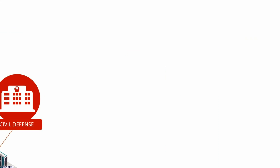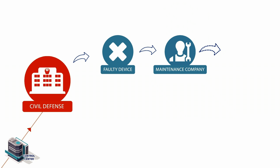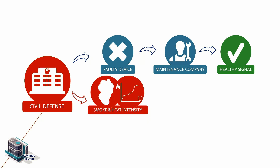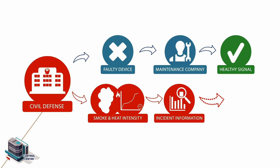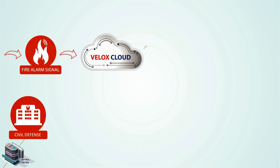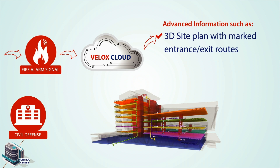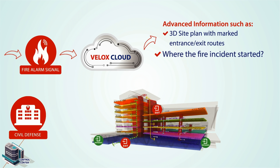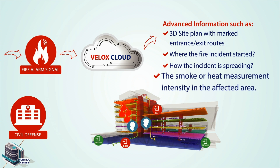With Velox enhanced communication, the Civil Defense Authority can now easily analyze the incident and decide the course of action. A false incident can now be handled efficiently and the necessary actions to depute the proper maintenance company are taken. Smoke or heat intensities can clearly indicate how the incident is expanding and what course of action is needed. Velox Cloud provides more advanced information such as a 3D Site Plan, allowing persons to have immediate recognition of building entrance or exit routes, where the fire incident has started, how the incident is spreading, and the smoke or heat measurement intensity in the affected area.